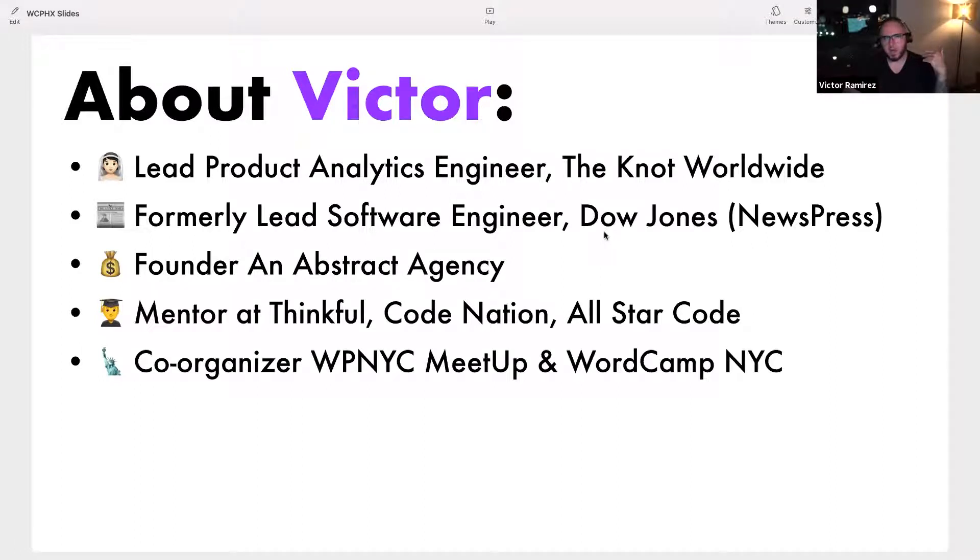I used to be a lead software engineer at Dow Jones — the Wall Street Journal, New York Post, London Times. Very proudly, I built a program called News Press, where we defined what WordPress was at Dow Jones. I got to work with Human Made, Web Dev Studios, and essentially five big WordPress agencies, so I got to learn a lot. I'm the founder of Abstract Agency — that's my WordPress agency. And I'm also a co-organizer of the WordPress NYC meetup and WordCamp NYC, if that ever happens again.